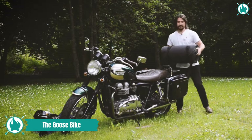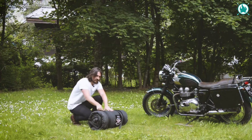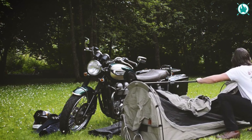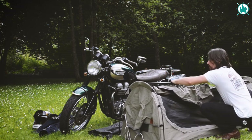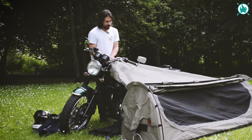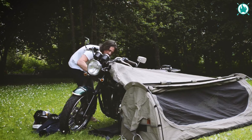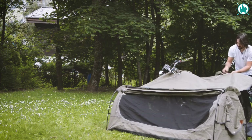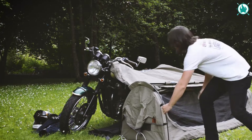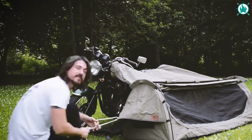Revolutionize your camping game with Goose, the all-in-one motorcycle camping system that turns your bike into a cozy haven in just three minutes. Crafted by bikers for bikers, Goose isn't just a tent — it's a motorcycle sanctuary. The extra-long canvas wing not only keeps your seat dry, but also shelters your riding gear, ensuring a worry-free sleep under the stars, connected to your beloved bike.